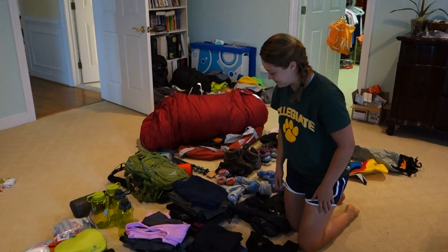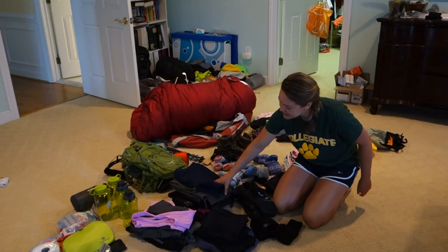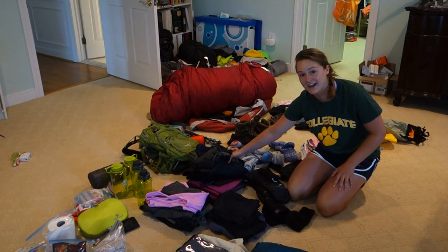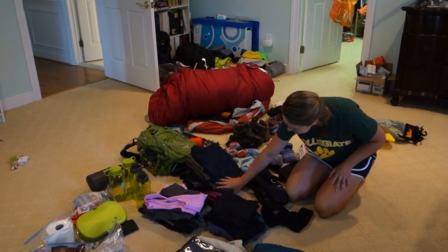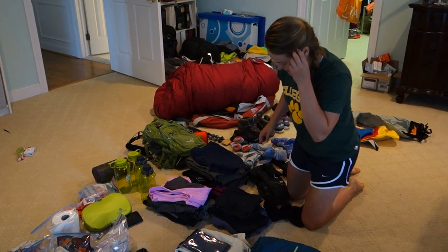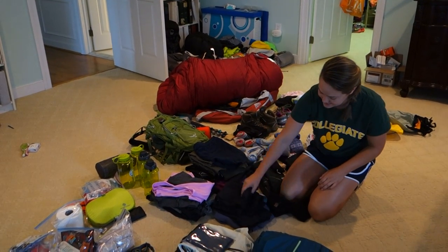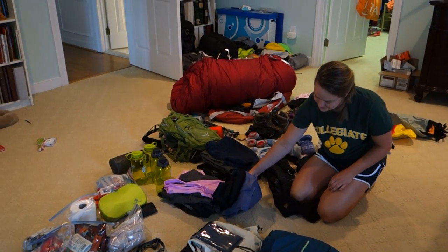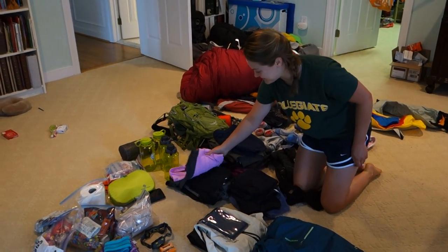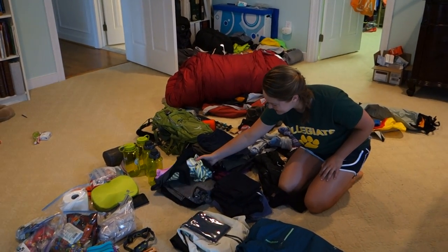I have shorts, thin hiking pants, thick puffy hiking pants that are like a sleeping bag, ski pants, thin leggings, and thick pants to sleep in.